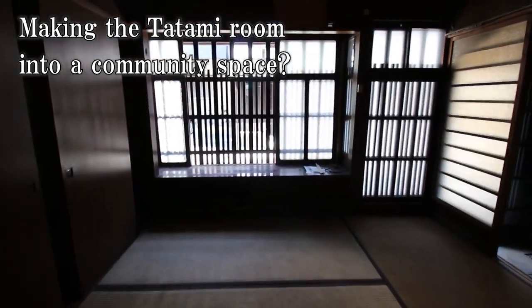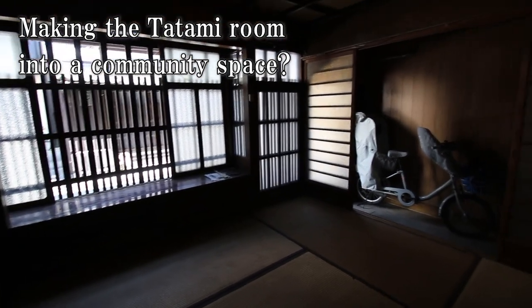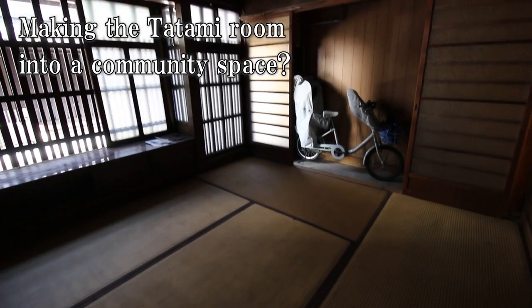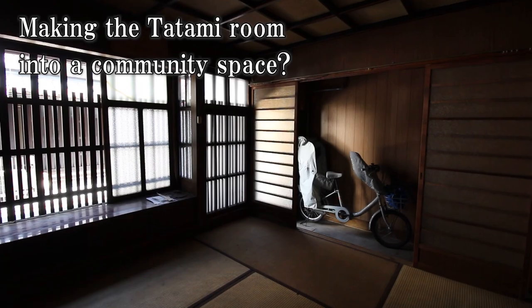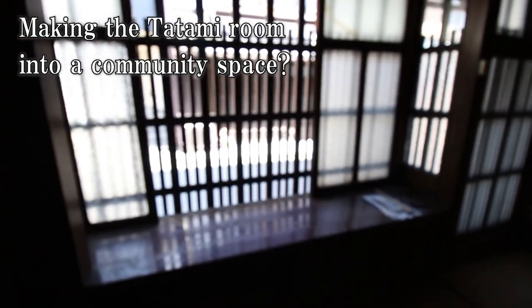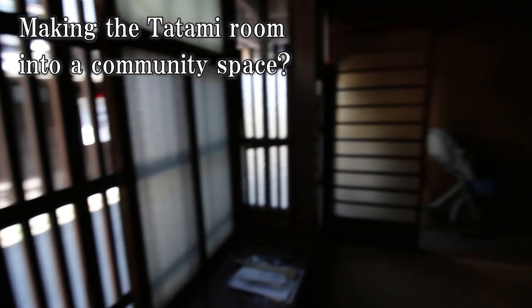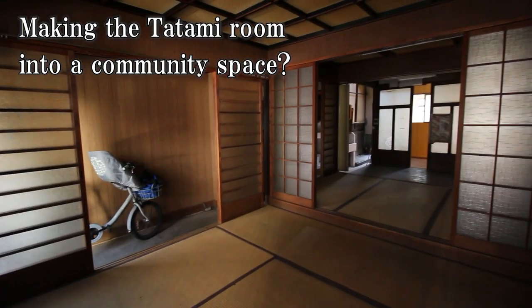I am back to the first floor tatami room, and that is all for the layout changes. As the front tatami room won't have a set purpose, I'm thinking to open up this space for the community where kids can come and play and the elderly neighbors can come have tea. Of course, if anyone watching the video happens to be around this area, why not come have tea here once the renovation has been completed.